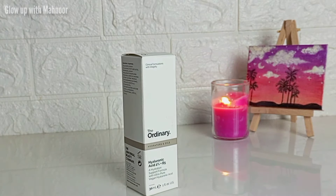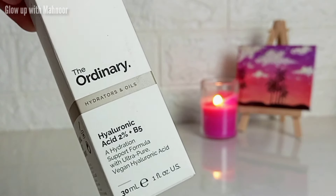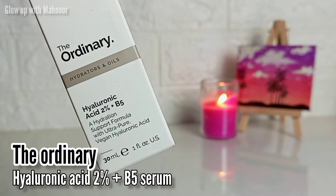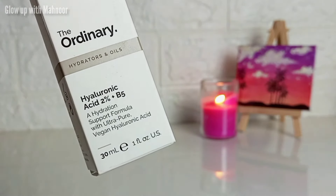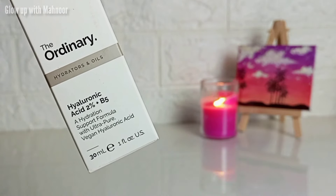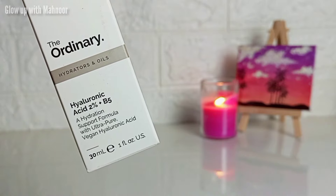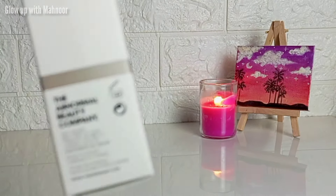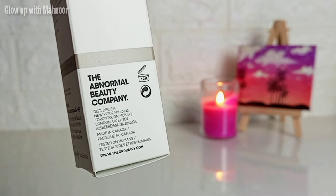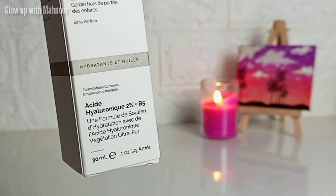Assalamu alaikum, I hope all of you are doing great. I am back with another review video and today we have The Ordinary Hyaluronic Acid 2% plus B5 serum. I know I am really late to this trend, but a few times before, hyaluronic acid was so famous in Pakistan — everyone had curiosity about it, what it is, what are the side effects. I had a lot of DMs and comments but at that time I didn't have it, so now I am going to share it with you.